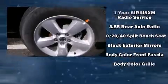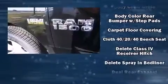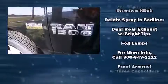It distinguishes itself from the competition with features such as a rear step bumper, a front bench seat, remote keyless entry, a trailer hitch, a bed liner, and one-touch window functionality.